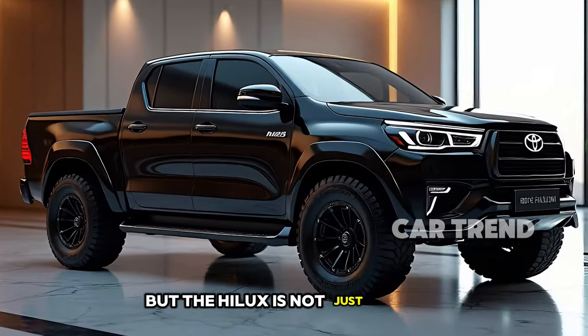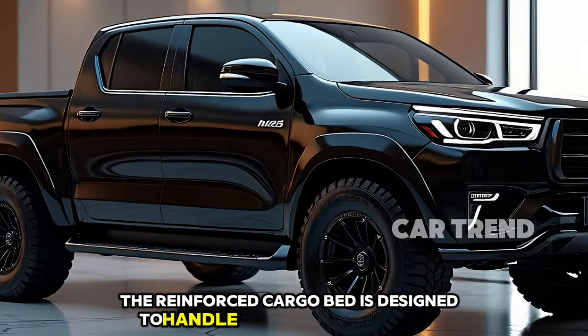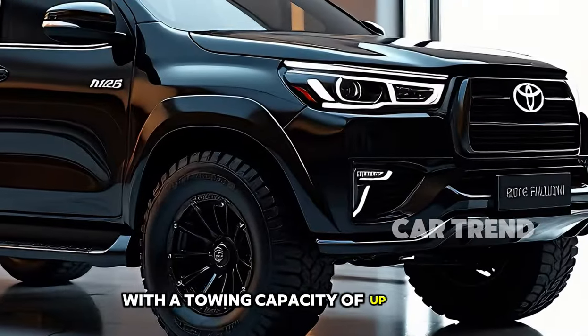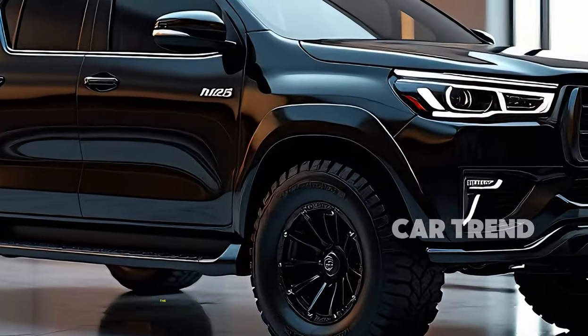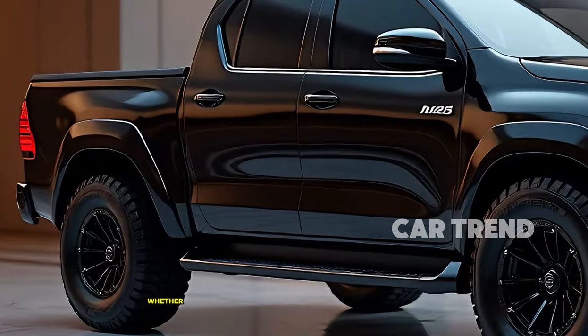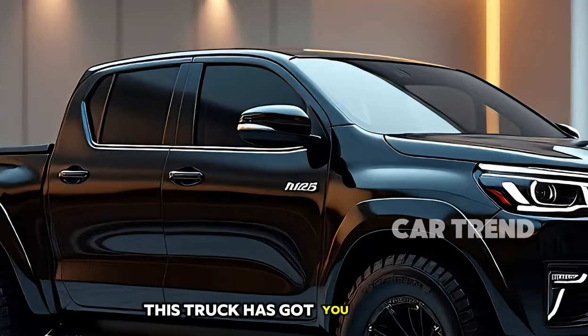But the Hilux is not just about comfort — it's built to work. The reinforced cargo bed is designed to handle heavy loads with ease, making it perfect for both work and play. With a towing capacity of up to 3,500 kg, the 2025 Hilux is ready for any challenge you throw its way. Whether you're hauling equipment for a project or towing a camper for a weekend getaway, this truck has got you covered.